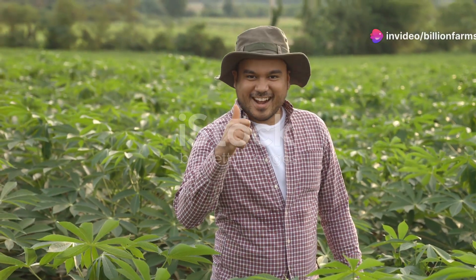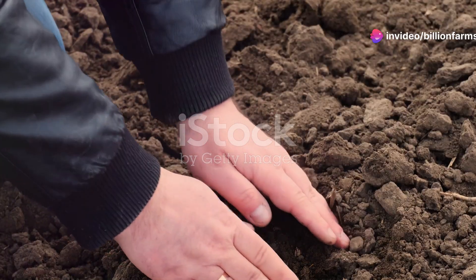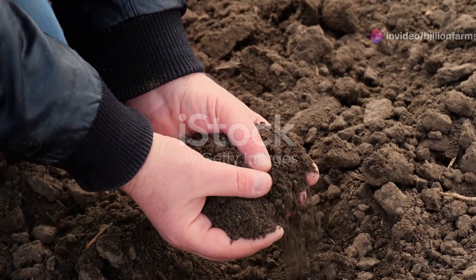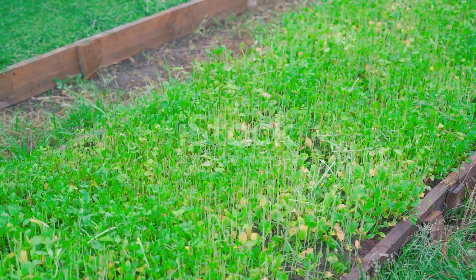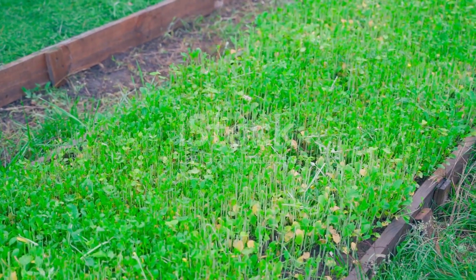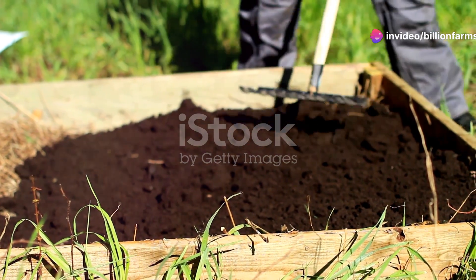Welcome to Billion Farms Channel, aspiring organic farmers. In this chapter, we will dive deep into the foundation of any successful garden: soil health. Healthy soil is the cornerstone of thriving plants and bountiful harvests. Let's explore how to prepare your soil for organic farming.